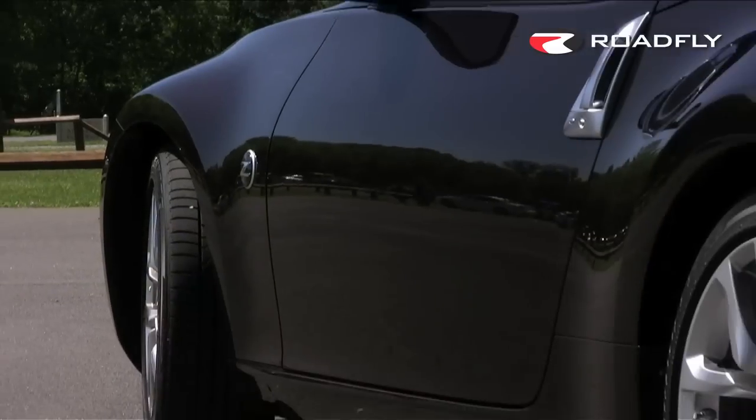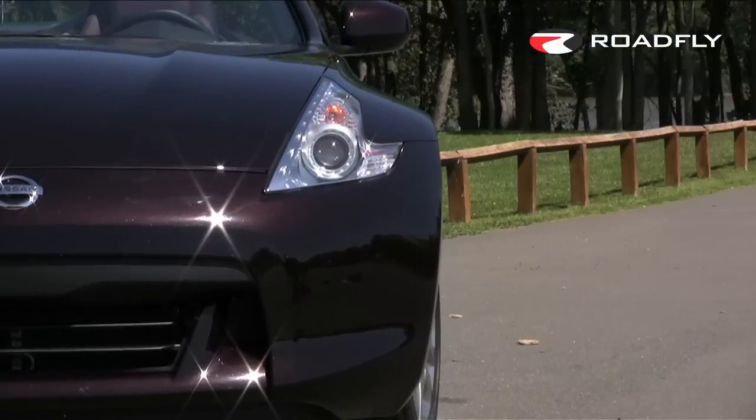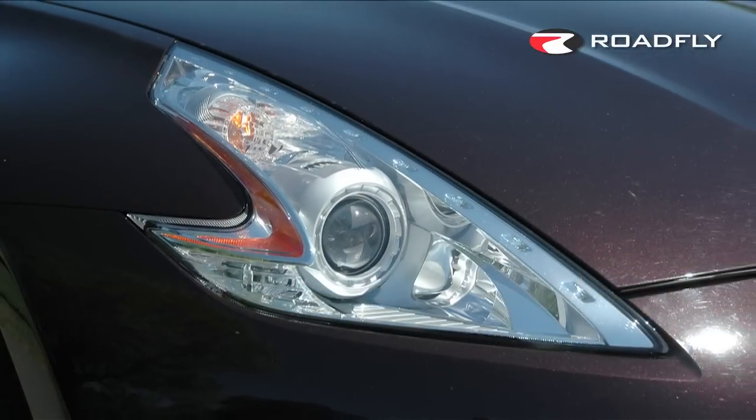It has an aluminum hood, door panels and trunk for reduced weight, and at the same time the body structure was revised to improve stability. It's got the signature long nose, short cockpit proportions, vertical door handles, and a new headlight and taillight treatment which give the lights a boomerang shape.